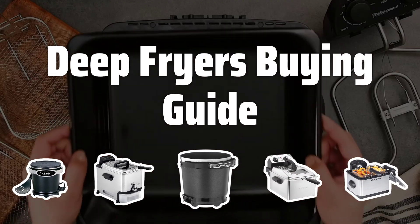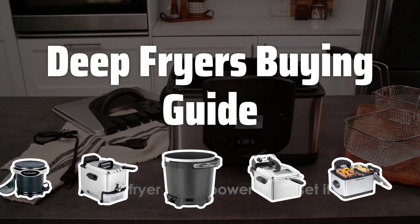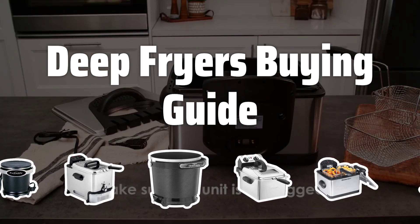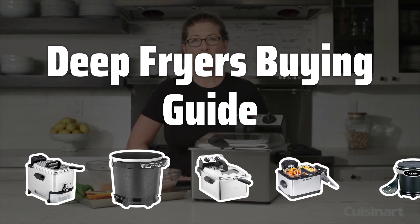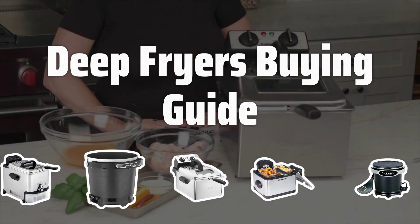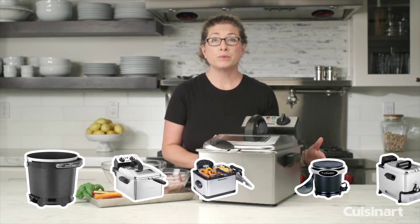Welcome to Top Best Picks. The best deep fryer is probably one of the most essential kitchen appliances for anyone who loves crispy and golden fried foods. With a variety of options available on the market, choosing the right one can be overwhelming. In this video, we'll guide you through the key factors to consider when selecting the perfect deep fryer for your cooking needs.